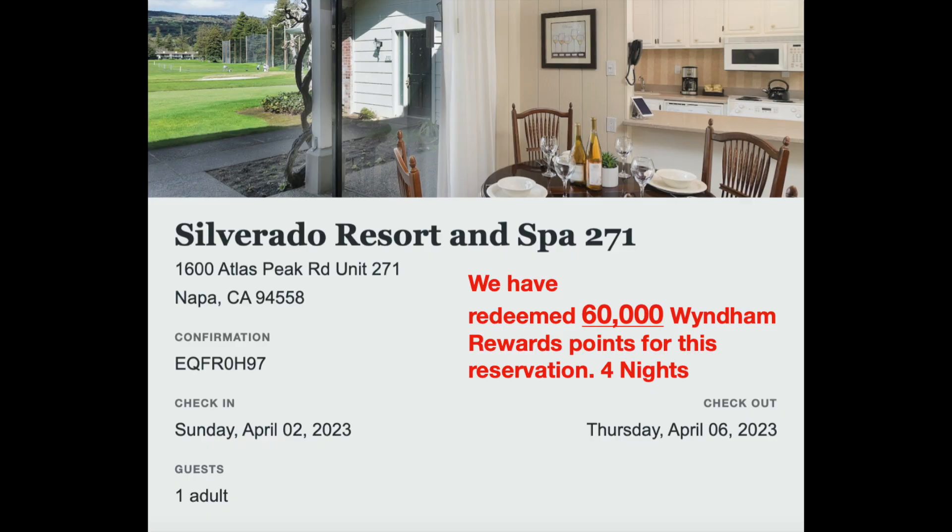So the cost to stay at the Silverado Resort and Spa — unit 271 — is free. I used 60,000 Wyndham Rewards points. This is a one bedroom, and you can book it at 15,000 points per night. Since it was a four day reservation, that made it a total of 60,000 points. So please remember to take those points when you do any owner updates.